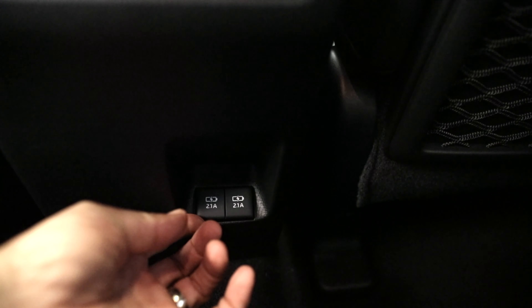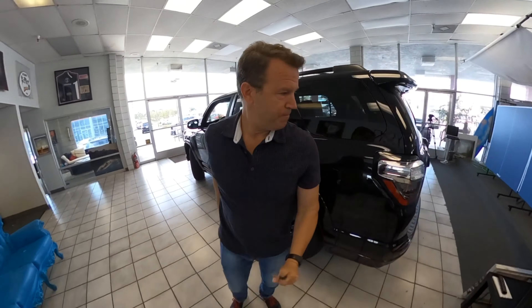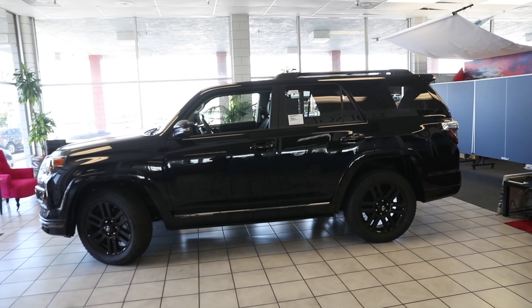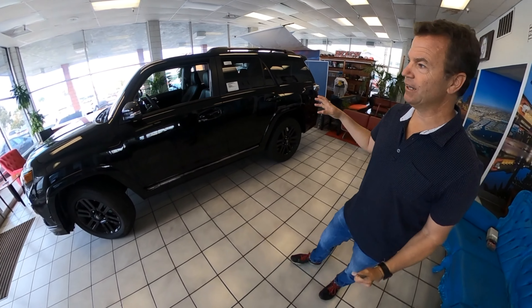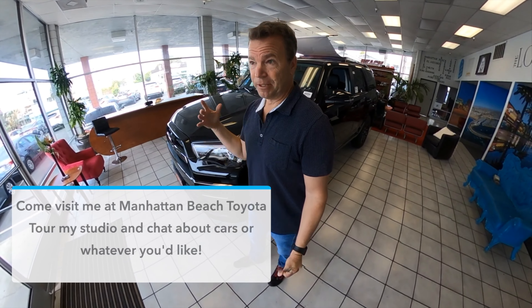Down here in the back there are USB hookups, so rear passengers can charge up right there. This is your 2020 Toyota 4Runner Limited Nightshade Edition — midnight black, blacked out, murdered — with sunroof and everything you could want. I love this model.